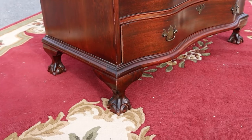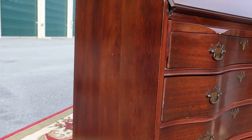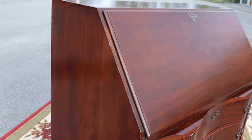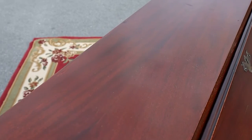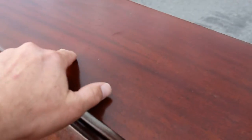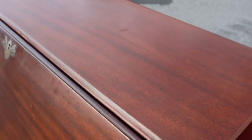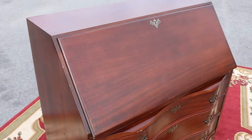We polished her up and she looks pretty again. There are some light scratches but with the polish they kind of blend right in, so it makes it look really, really good.